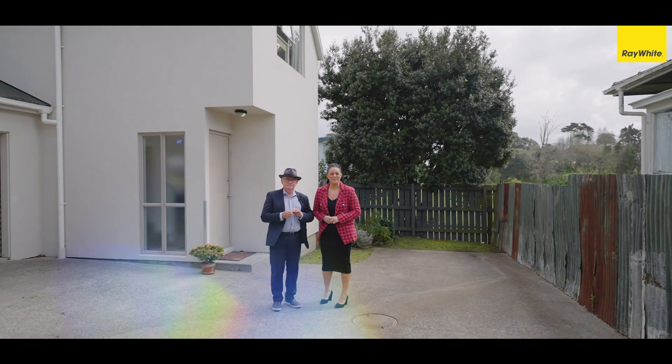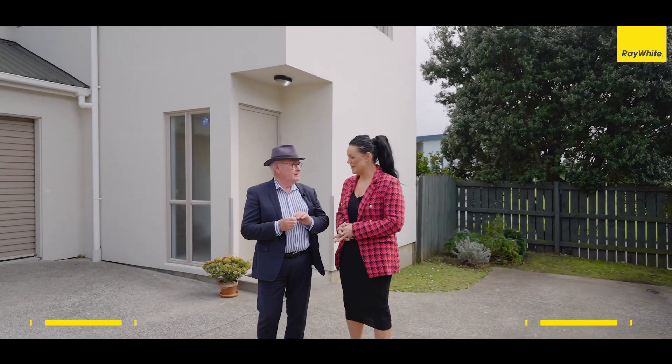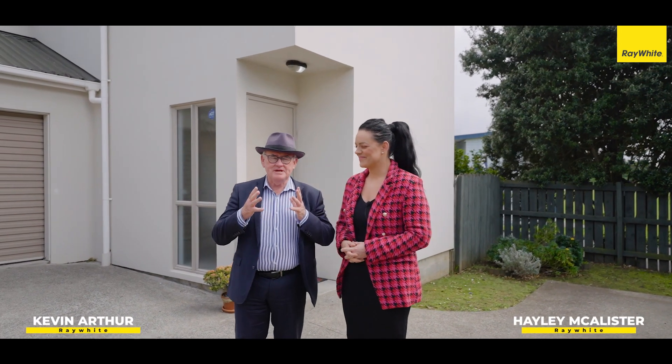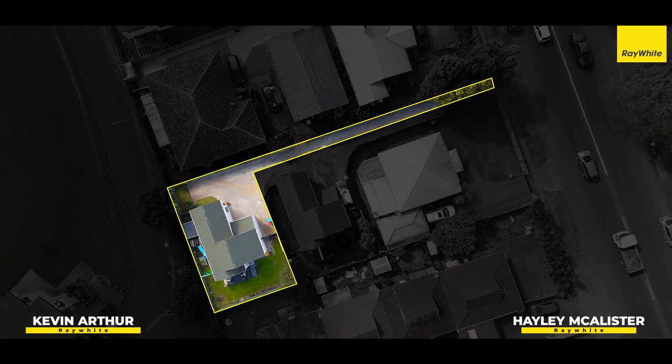Welcome to 59B Mangere Road in Odohu. Kevin, tell us a little bit about the property. What we've got here is a freehold, three bedroom, two level home, which is perfect for a lock up and leave for busy professionals — excellent entry level into the market for first home buyers. Come on, have a look.